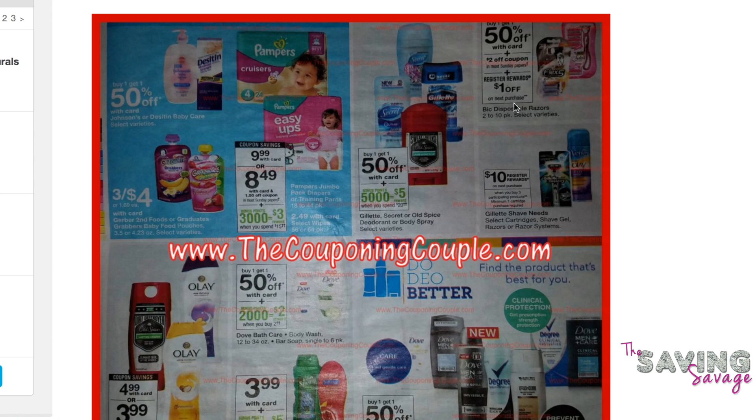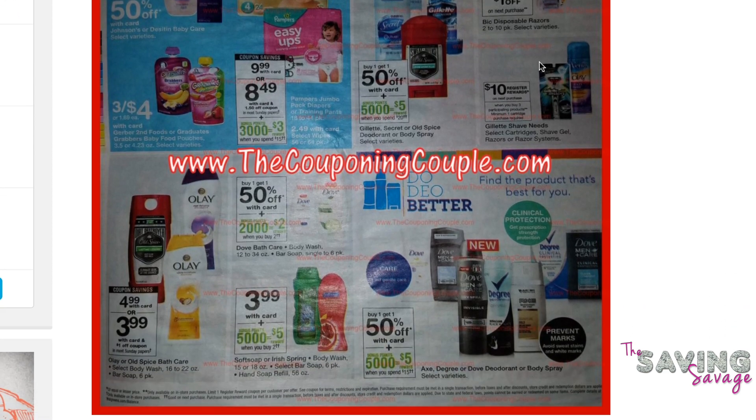You get a $1 register reward — I'm assuming when you buy two — so that brings the price of these down to $2.49, I believe. The problem is, it does say in the fine print: minimum one cartridge purchase required.